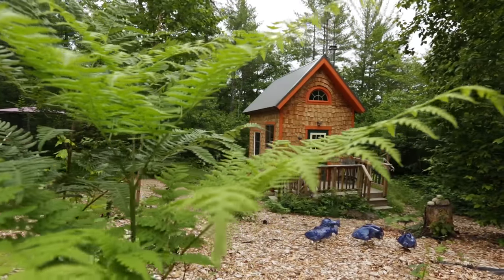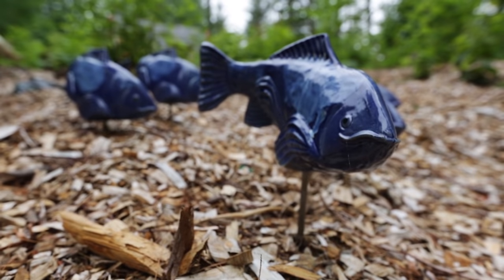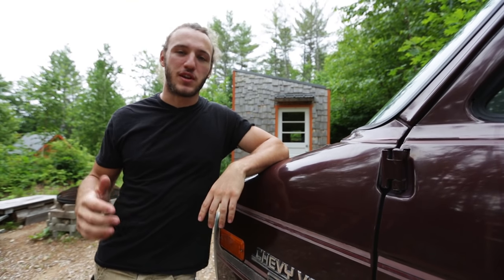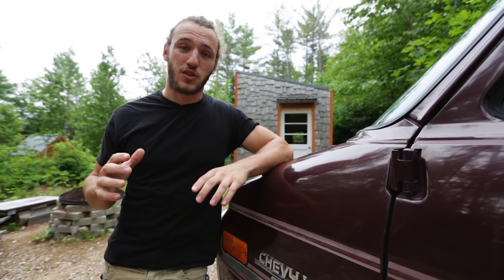Today we've got another tiny cabin. This cabin is completely off the grid — no electricity, no running water. This cabin is actually used mostly as an Airbnb, so people come in and out of it; nobody lives in it full-time. But it is still really cool and really unique, so I really want to show it to you guys.